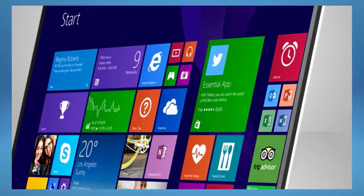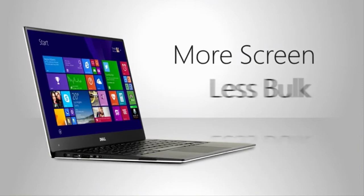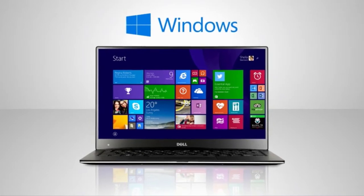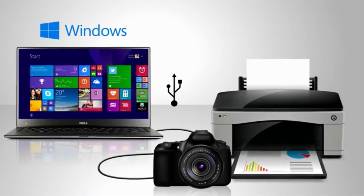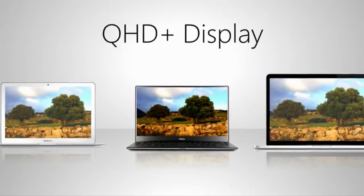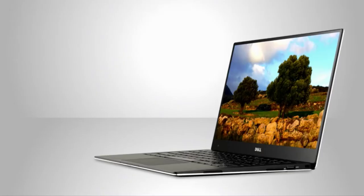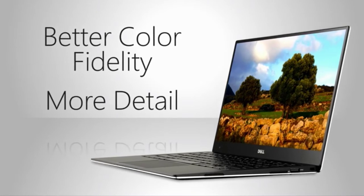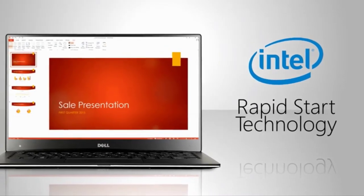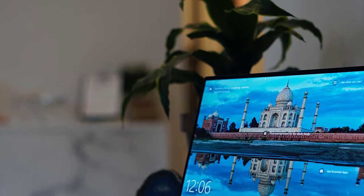The Dell XPS 13 range has been around for quite a while. We reviewed the first version way back in 2012, and a follow-up model in 2015, and we were impressed with both. At the time, all the talk was how they compared to Apple's MacBook range. Apple's laptops have stagnated somewhat in recent years, while Dell has continually improved not only the specifications of the XPS 13, but its size, features, and battery life as well. After years of refinement, we're confident the Dell XPS 13 is the best laptop for writers in 2020, especially those who work online.